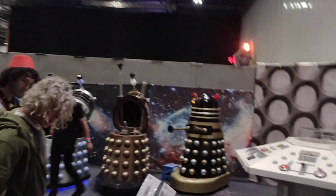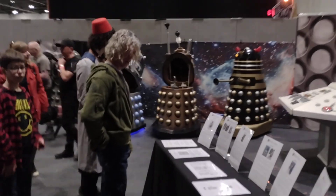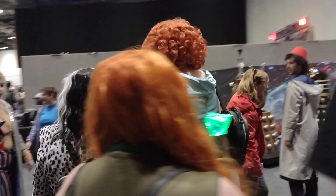We are at London MCM Comic Con 2022 Spring Edition and this is 'From One Side of the Show to the Other.' We're starting with the Daleks — the Davises — part of Project Dalek, the Dalek Building Resources.